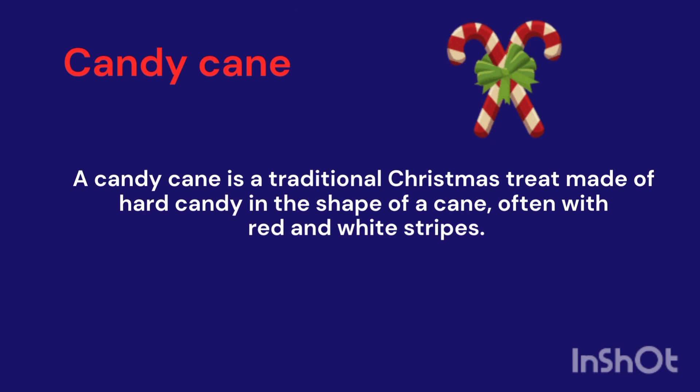Candy Cane. A candy cane is a traditional Christmas treat made of hard candy in the shape of a cane.